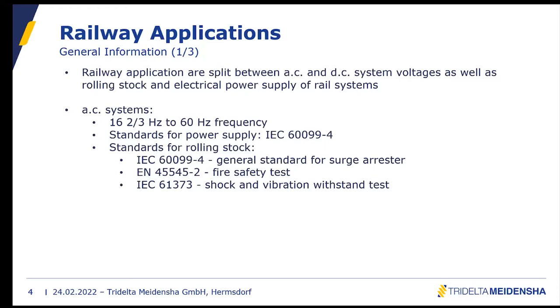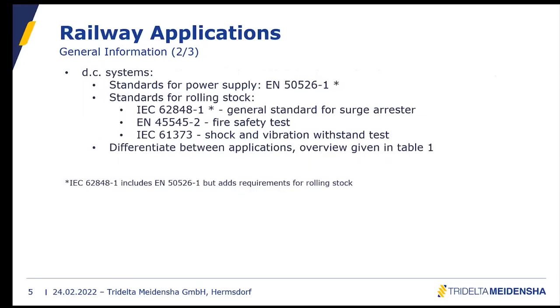For rolling stock, the general type tests still follow IEC 60099-4, but additionally a fire safety test described in EN 45545-2 and a shock and vibration test described in IEC 61373 must be performed. For DC surge arrestors, the standard for power supply is EN 50526-1, and for rolling stock it is IEC 62848-1.